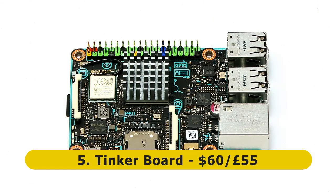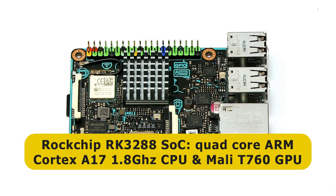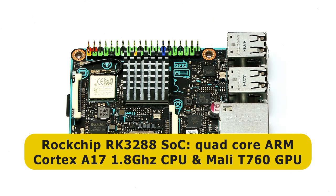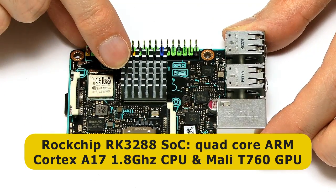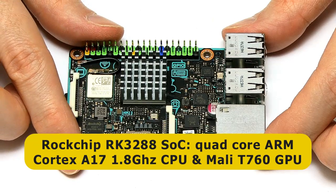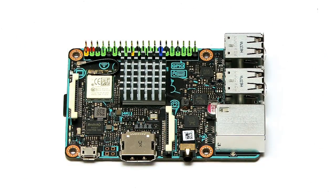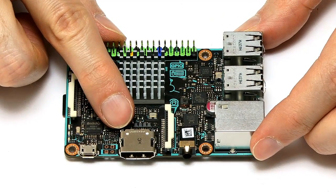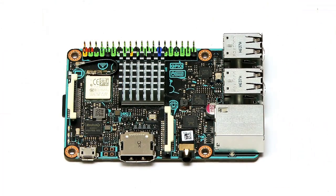The street price of the Tinkerboard is currently about $60 or £55. The machine is based on a Rockchip RK3288 system on a chip, which has a quad-core ARM Cortex-A17 CPU running at up to 1.8 GHz, and an ARM Mali T760 GPU. One of the key things about the Tinkerboard is that through the HDMI socket it can output 4K video at up to 30 frames a second.